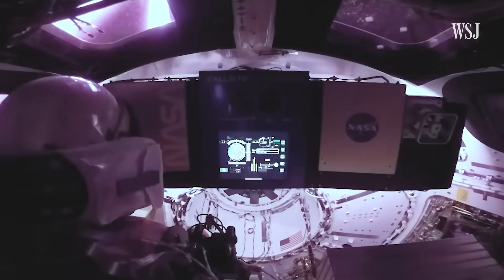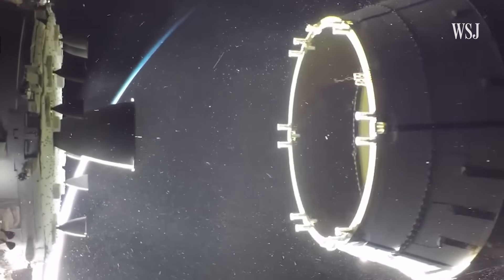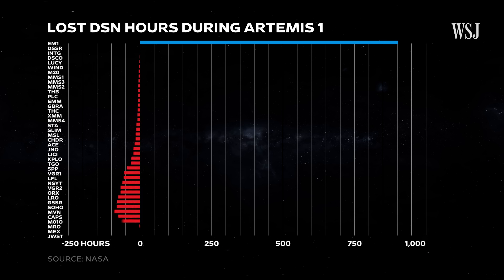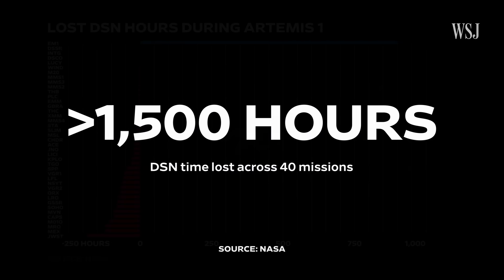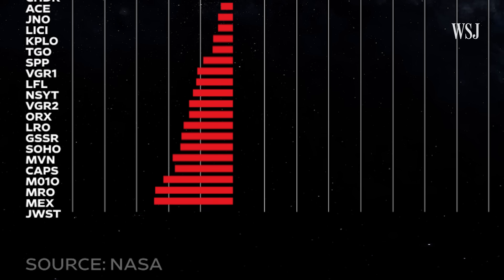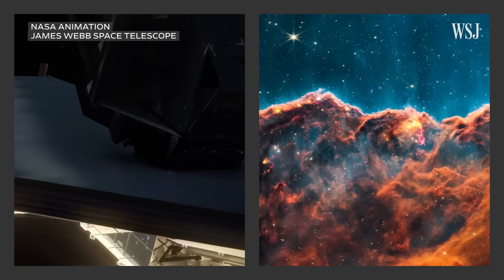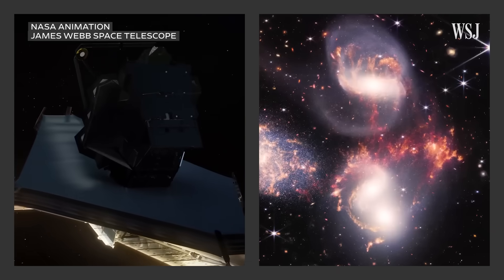This happened during Artemis I in 2022. Though it was an uncrewed mission, NASA prioritized its access to the network because it's preparing the agency to send humans to the moon for the first time in over 50 years. We tracked Artemis I like we will track it when it has humans on board. We definitely do not want to lose communication with astronauts. As a result, all other missions using the network lost over 1,500 hours of data collection time. For example, the James Webb telescope lost about 185 hours of data transmission time, when it normally would have been able to immediately send images back to Earth.